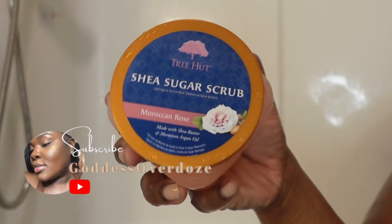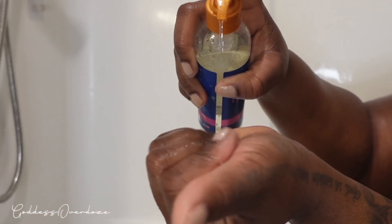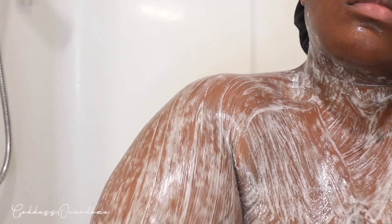I know that is a shaving oil, but mix the shaving oil with the sugar scrub and listen — it's a game changer. A game changer. Just do it, don't ask any questions.